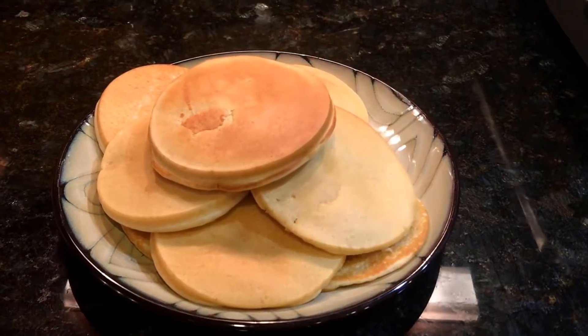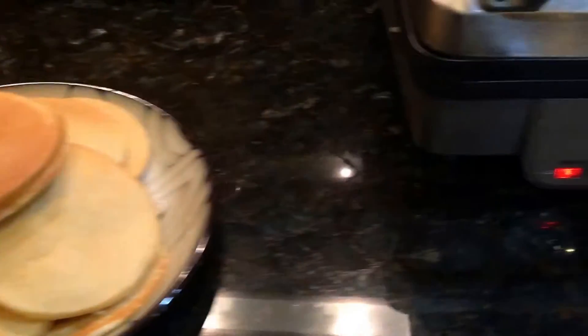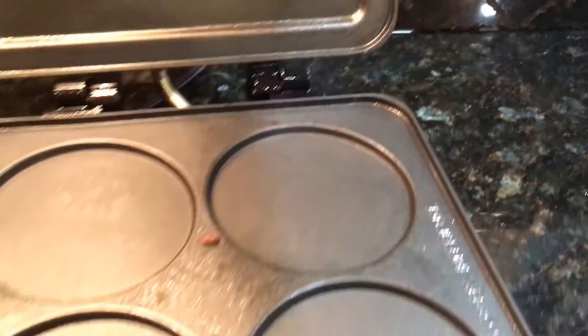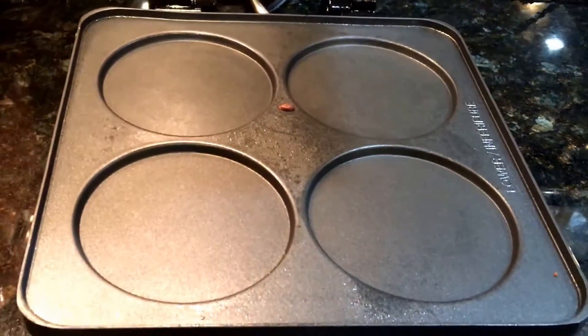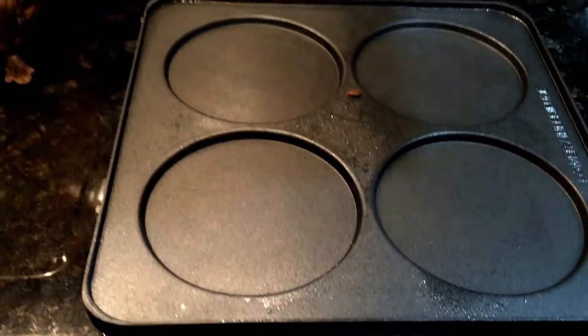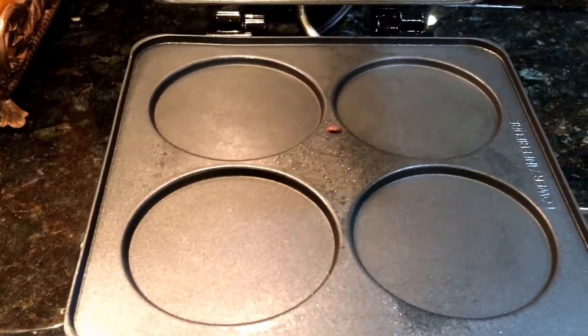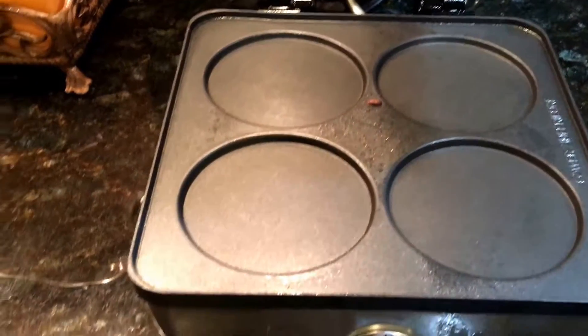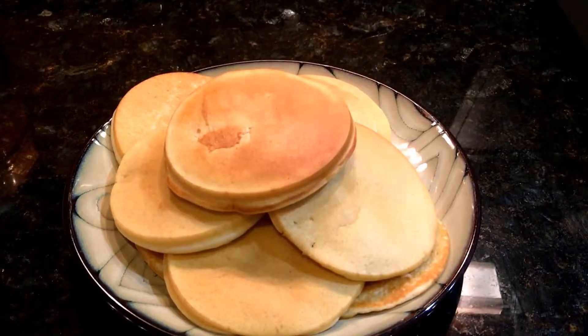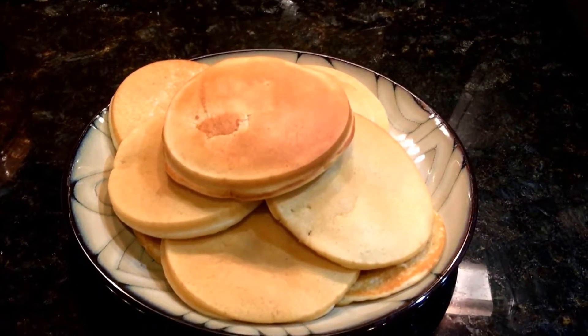Just got the waffles out of the waffle maker. I use this waffle maker right here — it's a Belgian waffle maker. The great thing about it is I can put little pancakes in it, or I have this griddle attachment where I can change it and make waffles if I want to. This morning, I made little pancakes to go on our little crème d'eau plate.